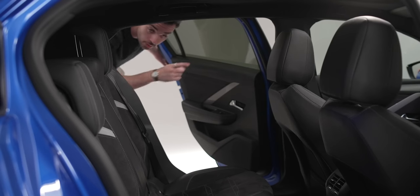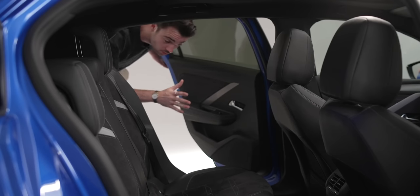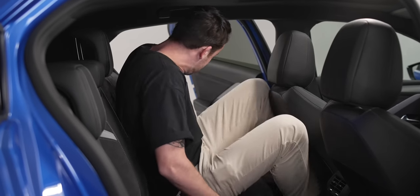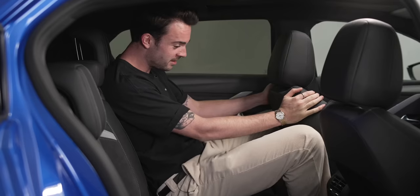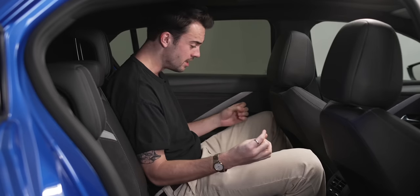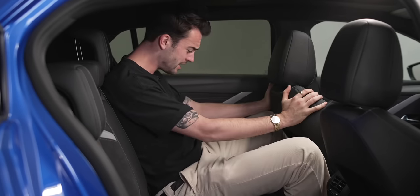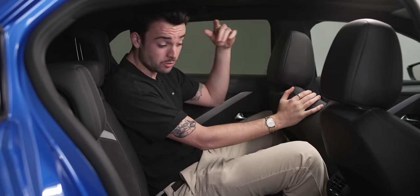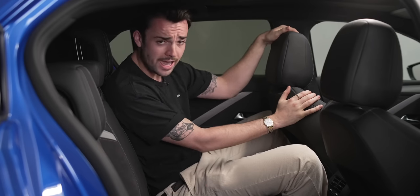Right, back seat test. It's a 4.4 metre long car, not a whopper, and multi-energy platform — so do I fit? I do fit, and that's not bad at all actually. I think if you jumped straight out of an ID.3 with bespoke EV architecture it would feel a little cramped by comparison, but I'm really quite impressed. I'd say that's better than I expected — really okay for legroom, surprisingly good for headroom. I think I could manage back here for short to medium, even the occasional long journey.